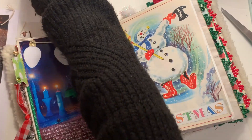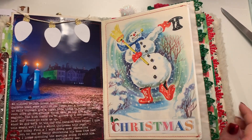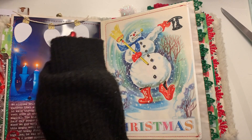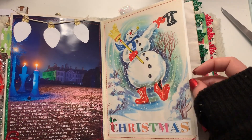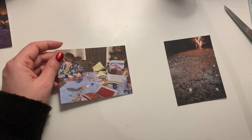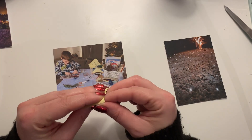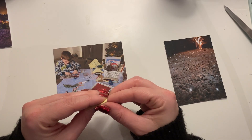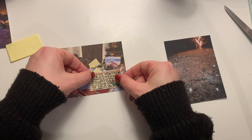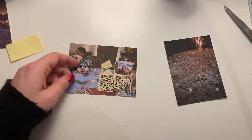I was talking about whether to glue the string and little gold bits down, but I think it's pretty secure just being in my journal — I'll leave it loose for now and might stick it down later. So I've got my photos from today cut out. This photo — my son and I did some journaling together this morning. He's got his Christmas book that he made last year so he was decorating it, and he did me this 'ho ho ho' label.